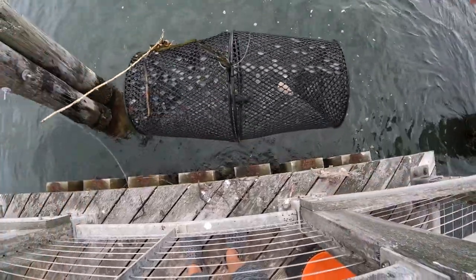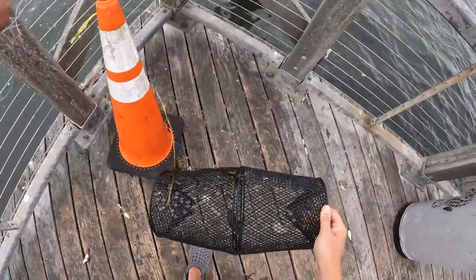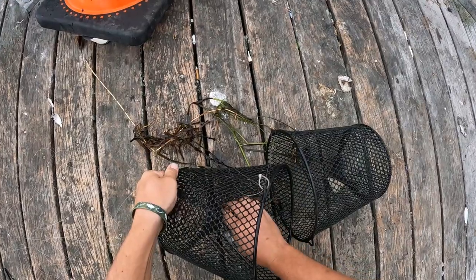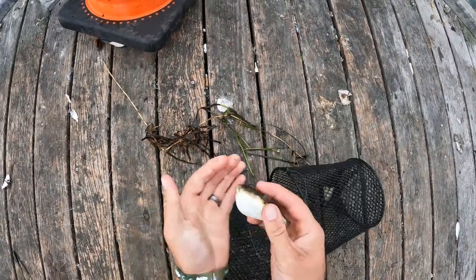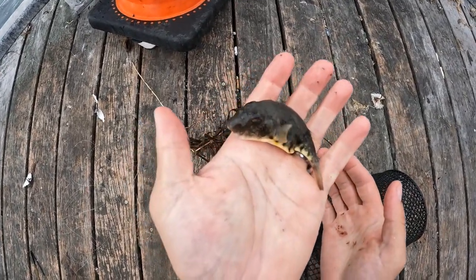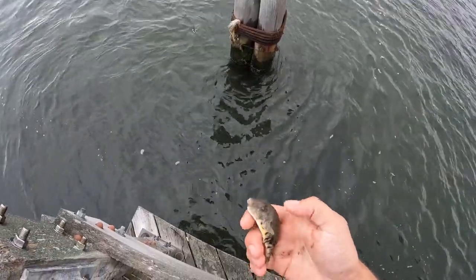Actually, I spoke too soon about the trap not bringing anything up. Here's a little puffer that ended up in it. Later, bud.